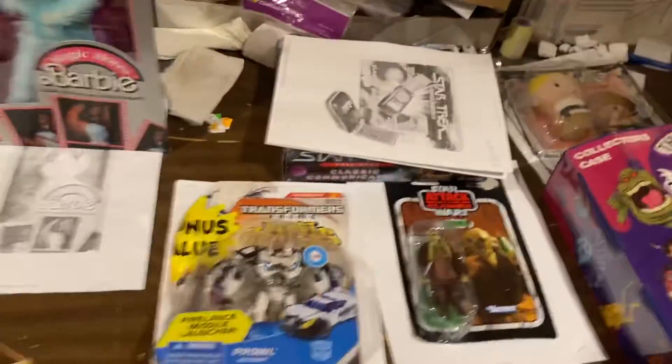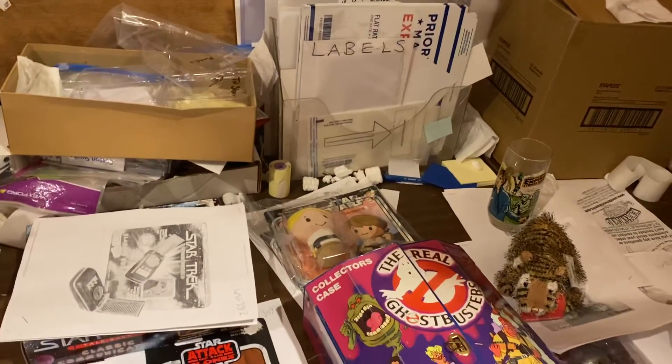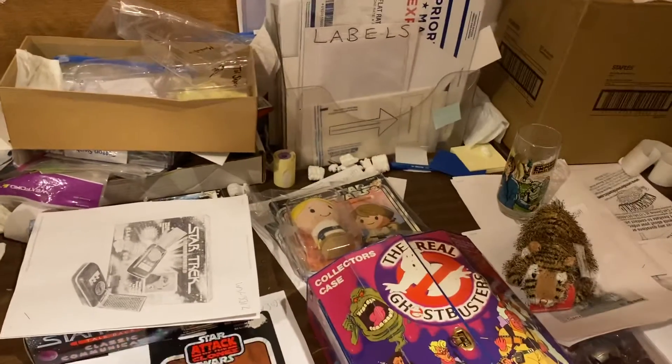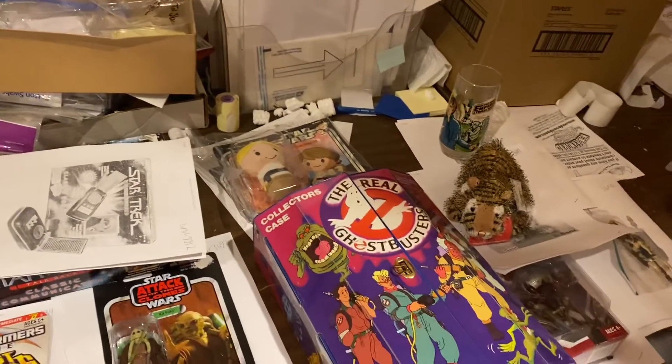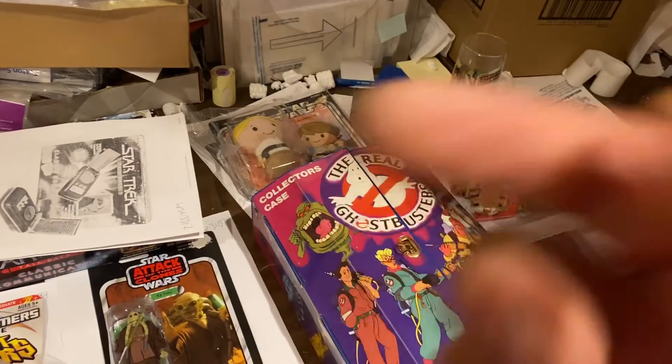Join us again here tomorrow for another What's Moving With D. If you want to see your items on What's Moving With D, go to wonderworldcomics.com/Amazon, and you can buy an item from us and you'll see it right here on What's Moving With D. Thank you.